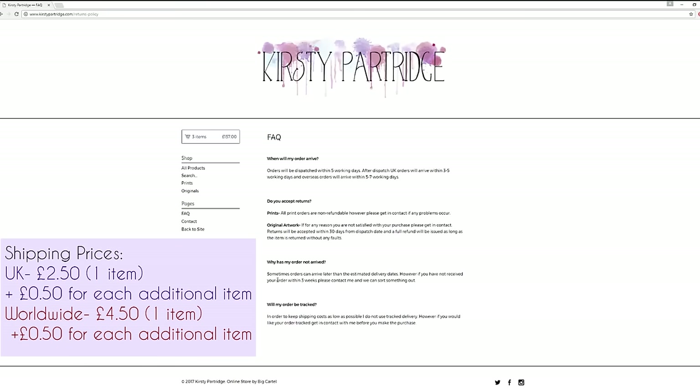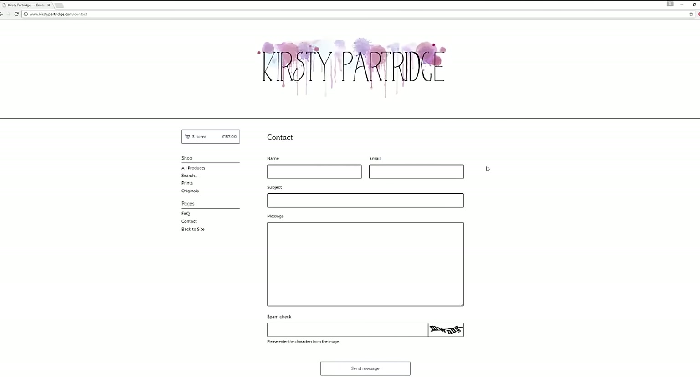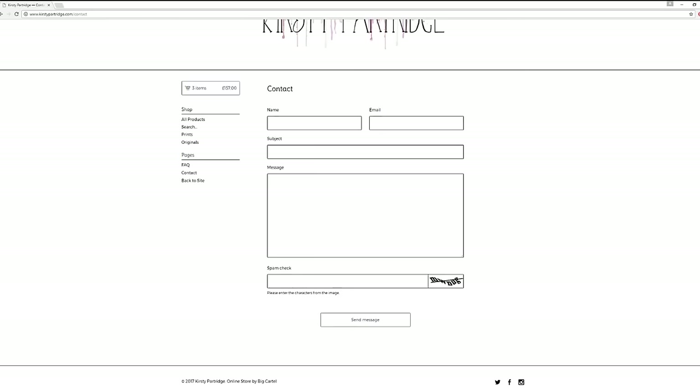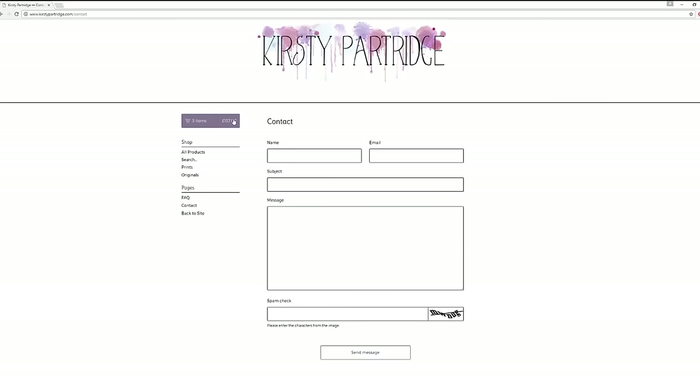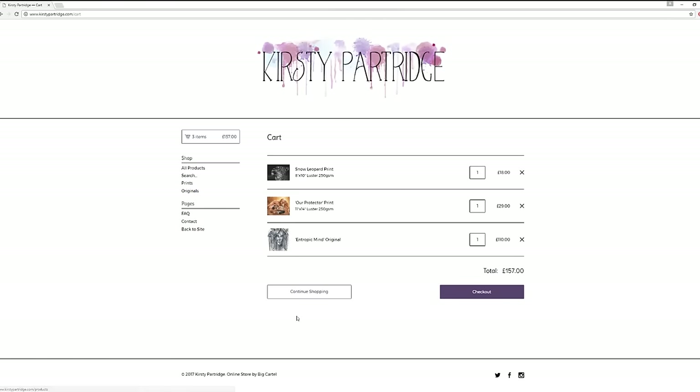If you want to know about shipping times, return policies, and tracking, you can go onto my FAQ page where I've got information about all of them. Once you've gone to checkout, that's when you can figure out your shipping costs and also enter your discount code.